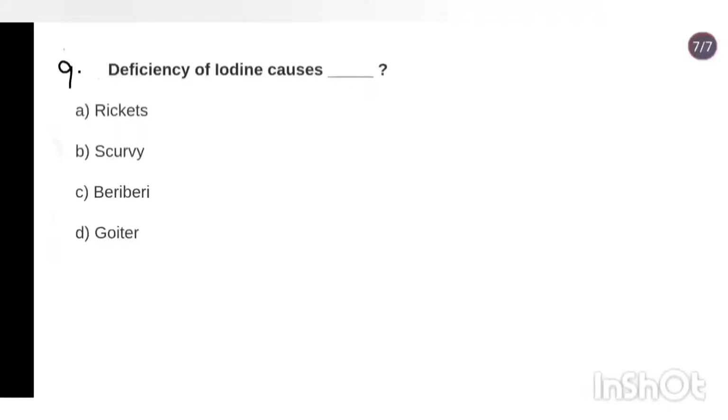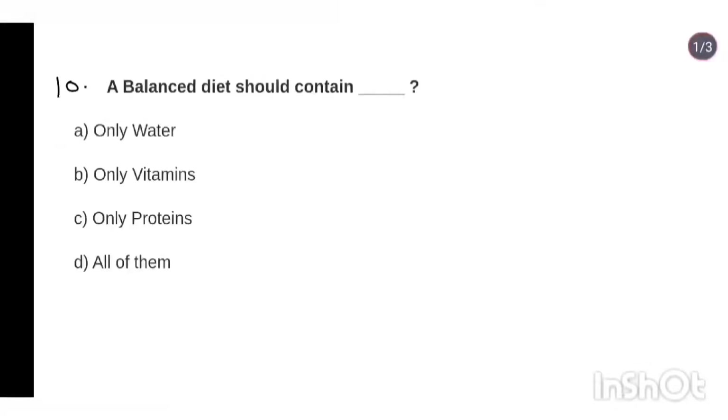Question 9: Deficiency of iodine causes goiter. Question 10: A balanced diet should contain — only water, only vitamins, only proteins, or all of them? Answer: Option D, all of them.